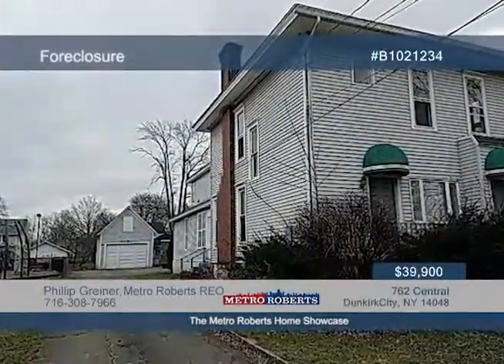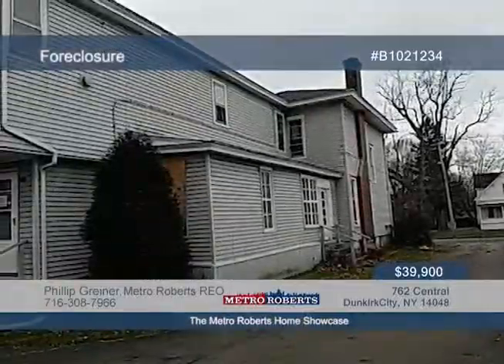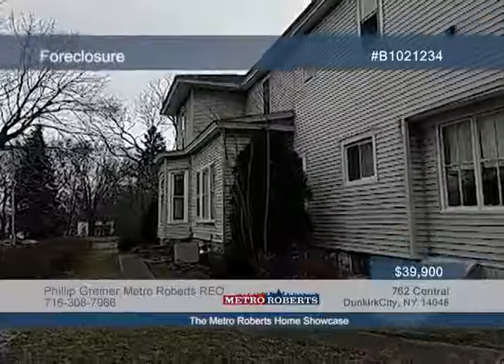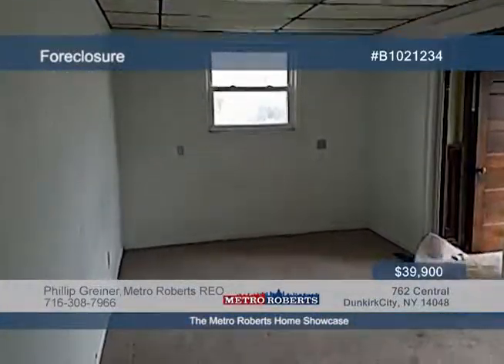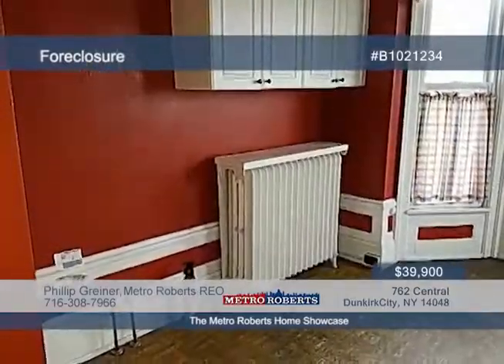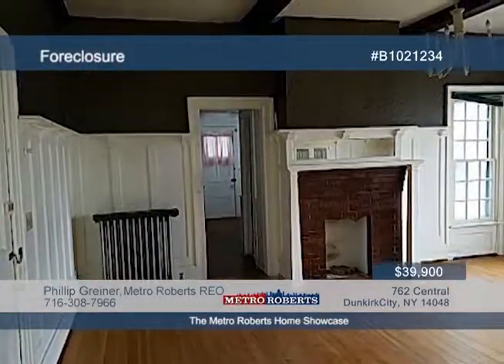Let your imagination run wild with the endless possibilities this property can offer. The first floor includes a large unit that can be an office or studio, while the second floor includes two one-bedroom apartments. Located in a great location, this property will need city approval to continue for commercial use. To schedule a tour, contact Metro Roberts REO today.